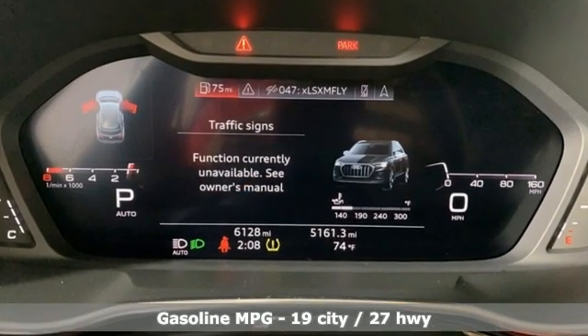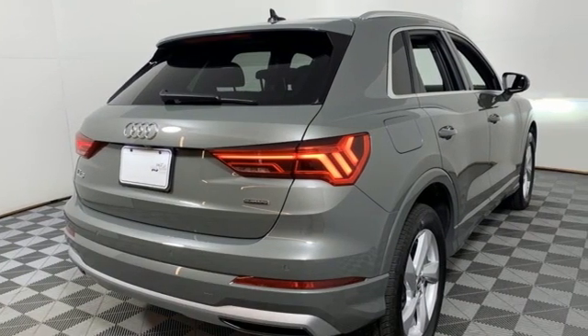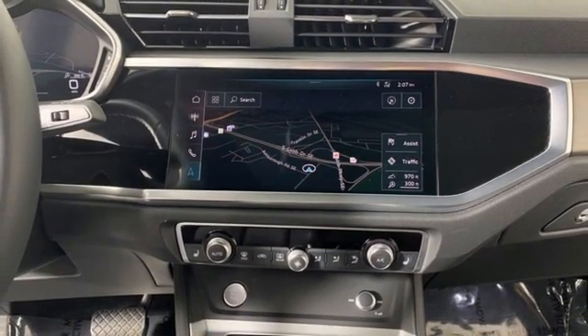Automatic transmission, 4-wheel drive, integrated navigation system, Wi-Fi hotspot, front heated leather bucket seats, auto-dimming rearview mirror, streaming audio.